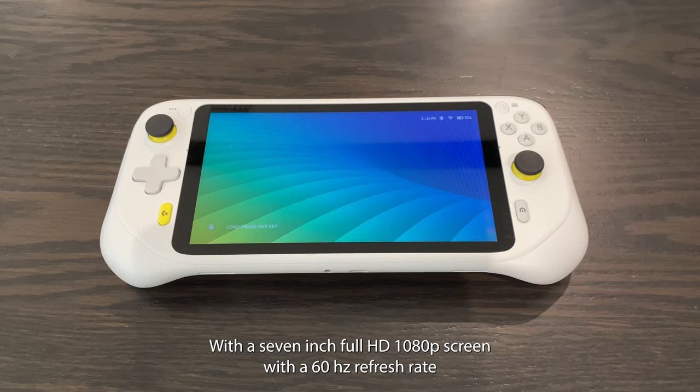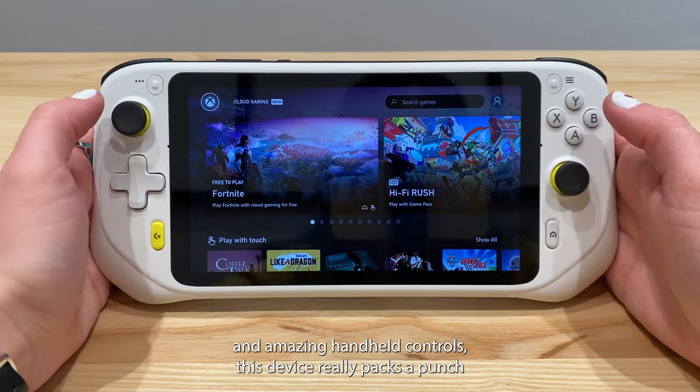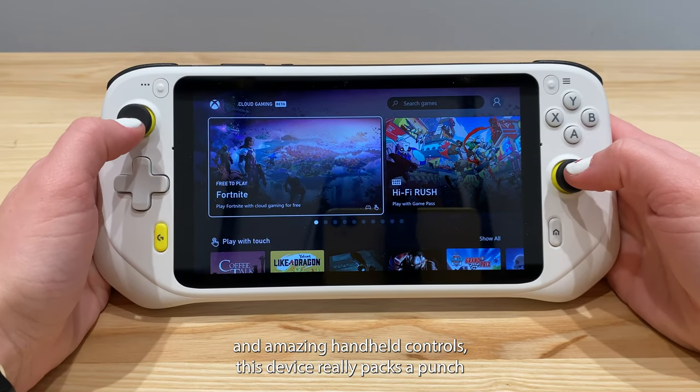With a 7-inch Full HD 1080p screen with a 60Hz refresh rate and amazing handheld controls, this device really packs a punch.